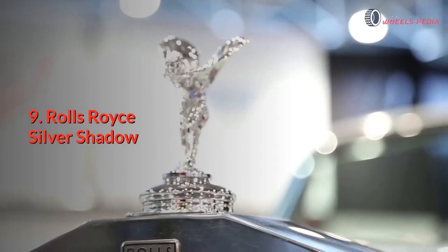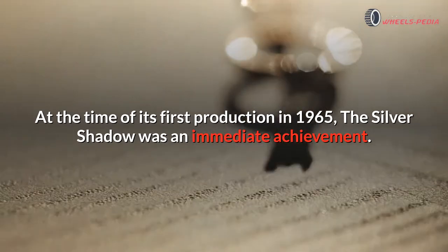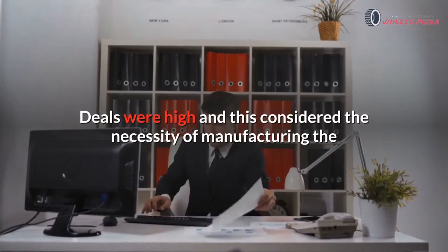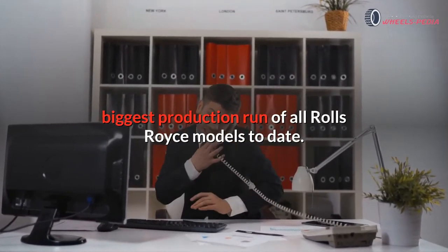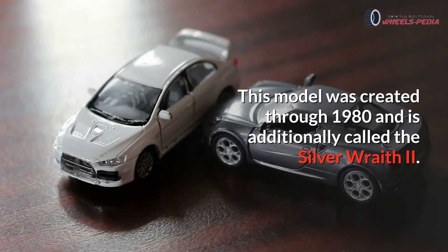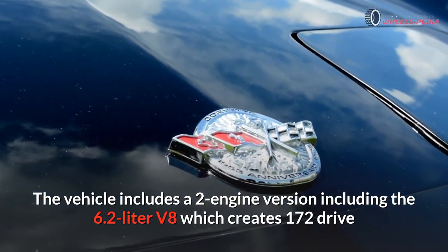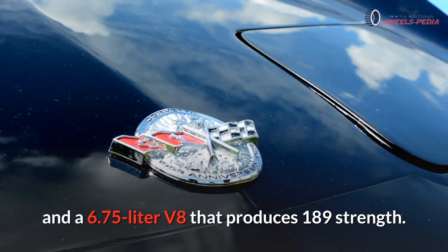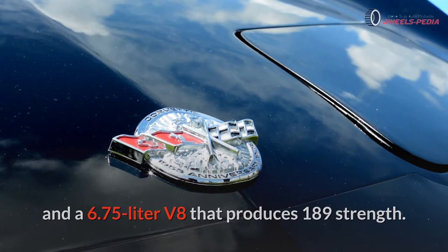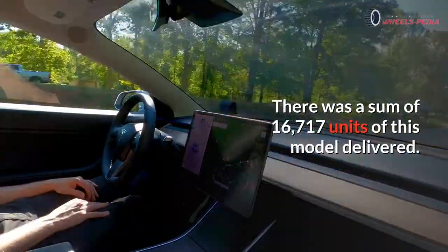Number nine: Rolls-Royce Silver Shadow. At the time of its first production in 1965, the Silver Shadow was an immediate achievement. Sales were high, necessitating the biggest production run of all Rolls-Royce models to date. This model was created through 1980 and is additionally called the Silver Wraith 2. The vehicle includes two engine versions: a 6.2-liter V8 producing 172 horsepower and a 6.75-liter V8 producing 189 horsepower. There was a sum of 16,717 units of this model delivered.